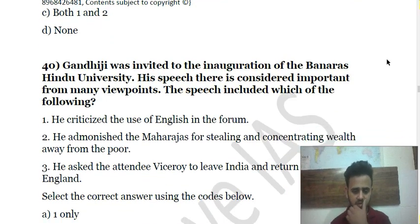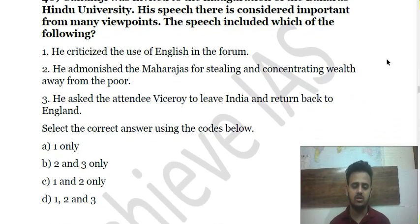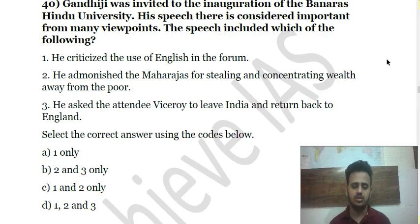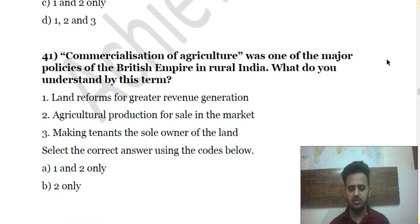Question 40: Gandhi was invited to the inauguration of Banaras Hindu University and delivered a speech there — it was in fact his major public appearance for the first time after he returned from South Africa. You have to choose what he did in this speech.